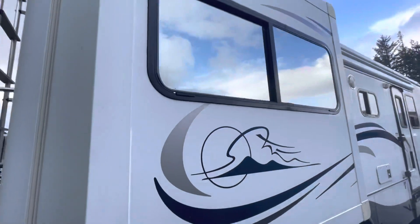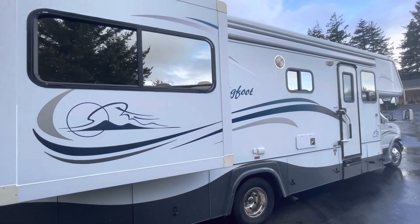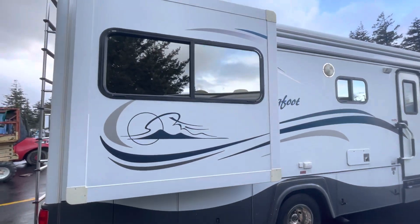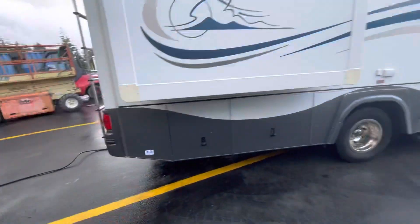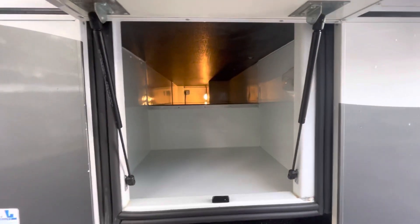Here's the bedroom slide out. Graphics look good. Exterior on the fiberglass actually looks really good. I love the tinted windows for privacy. Here's that other side of the basement compartment — that does go through. A couple of scrapes here and there.